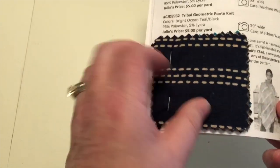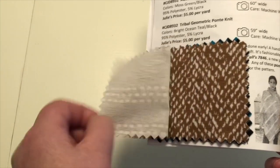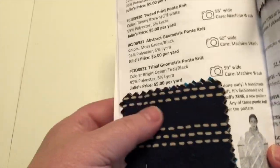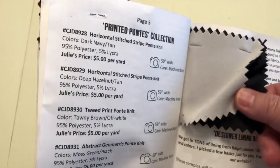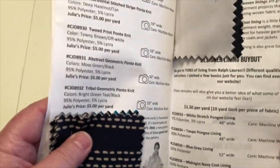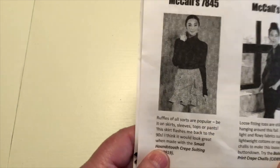Then finally here there are a bunch of printed pontes, all of them a nice weight for those of us who want long-sleeved, a little bit warmer garments for the winter. The last thing they have this month is something I haven't seen them do before — these are all linings, and at $1.50 a yard chances are good I'm going to stock up on some nice linings. Mixed throughout the booklet are ideas for different projects you could make with the fabrics — that's another benefit of belonging.